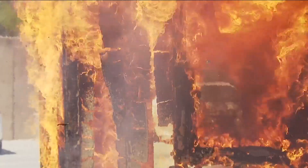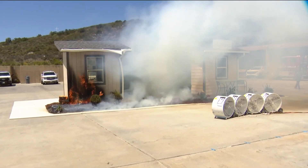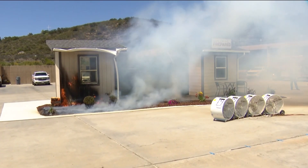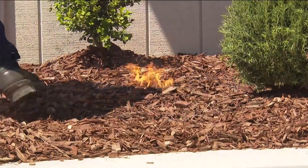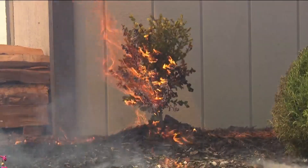In wildfire country, preparation can mean the difference between devastation and survival. CAL FIRE lit two nearly identical structures on fire — one built with fire-safe construction, the other left vulnerable. Fire crews simulated embers landing in the mulch beds, then turned on fans to mimic 8 to 10 mile-per-hour winds.